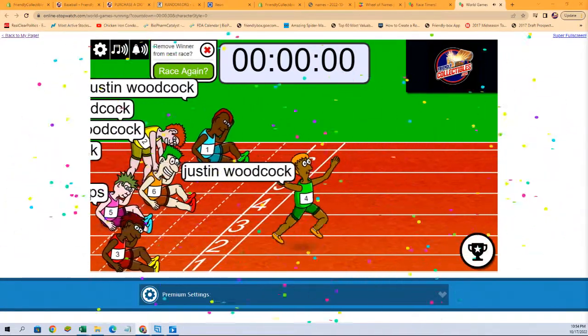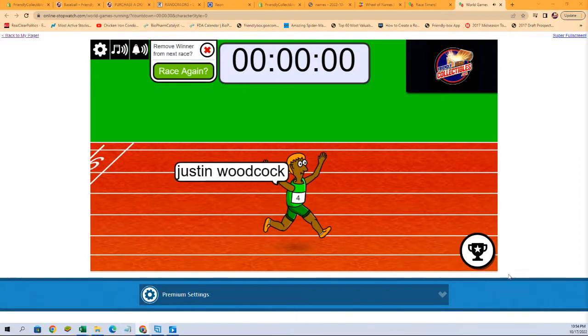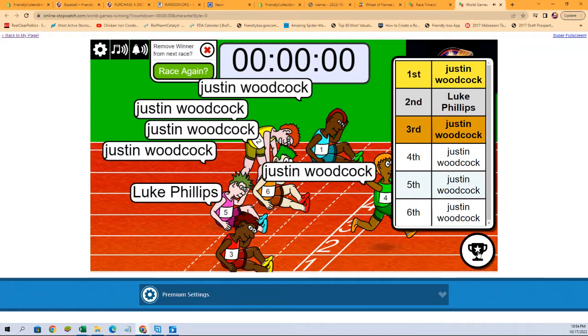Who's it gonna be? We've got first and second — Justin W with first place, Luke P with second place! Alright, I'm gonna get that updated. We're gonna do this break right now. Thank you all!